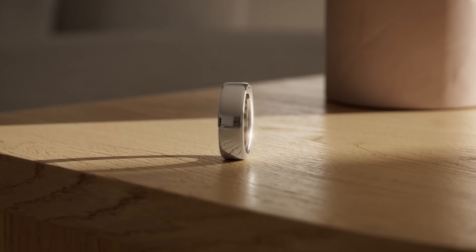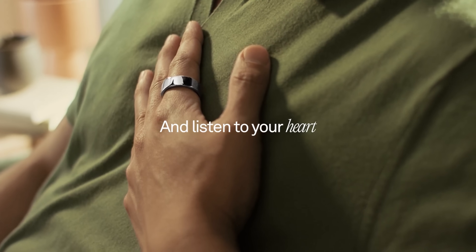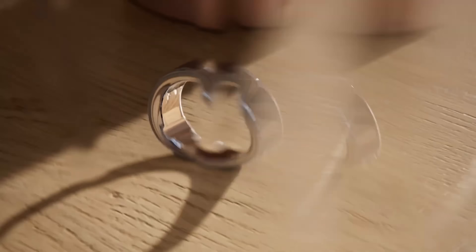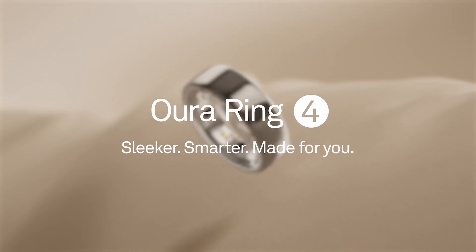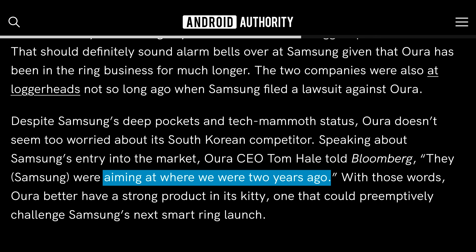It also drops the bezels from the previous generation. They claim that the sensors and the algorithms are better too, though the price went up by $50, now up to $350, and it still comes with a $6 monthly subscription. Fun fact: the Oura CEO said the Galaxy Ring was aiming where they were two years ago, though I bet Samsung would disagree with that.